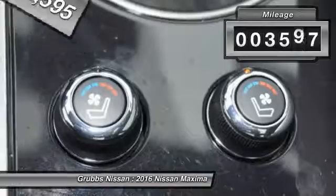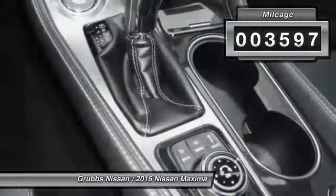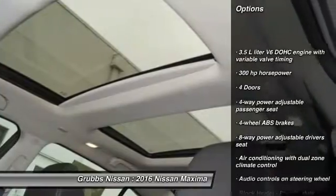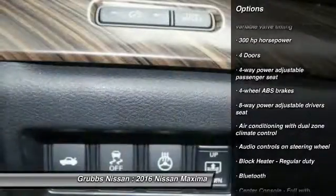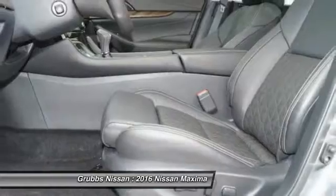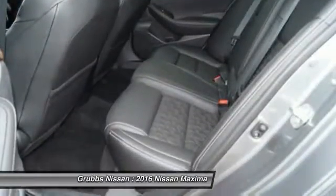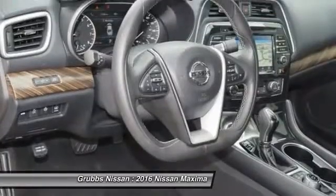This vehicle has less than 4,000 miles. Here are some of this vehicle's great options: stability control, navigation system, remote engine start, traction control, Bluetooth, passenger airbag, front wheel drive, tilt and telescopic steering wheel, compass, power windows.